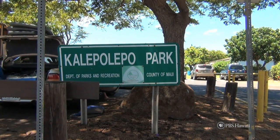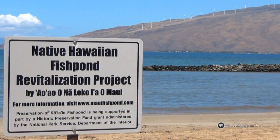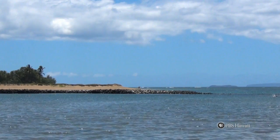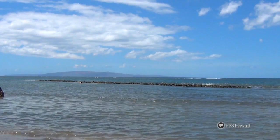People are always searching for lost treasure. What if I told you there is a cultural treasure right in our backyard? There is an ancient Hawaiian fishpond, or loko iʻa, located right in the heart of Kihei, Maui.